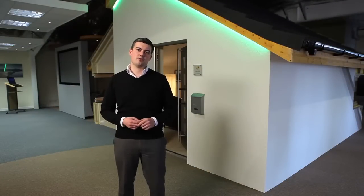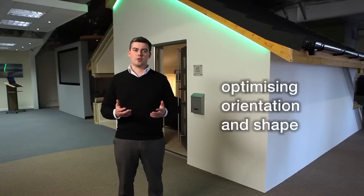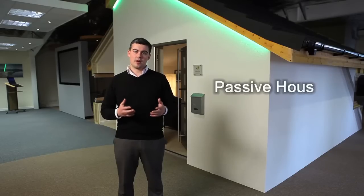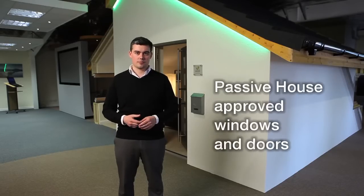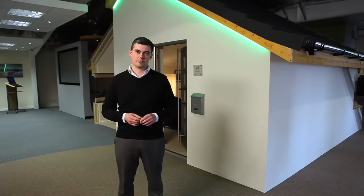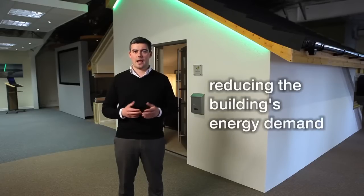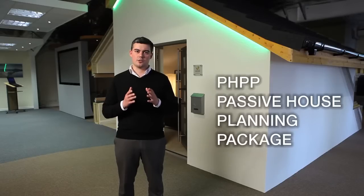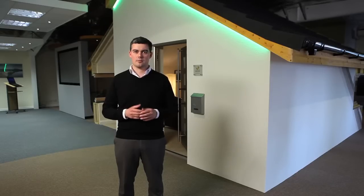The key elements of a Passive House are optimising the building's orientation and shape, an enhanced building envelope including super insulation, air tightness and thermal bridge free design, Passive House approved windows and doors, Passive House approved mechanical ventilation with heat recovery systems, reducing the building's energy demand and assessing all of these criteria within the PHPP, or the Passive House Planning Package, which is the calculation tool used to assess Passive House buildings.